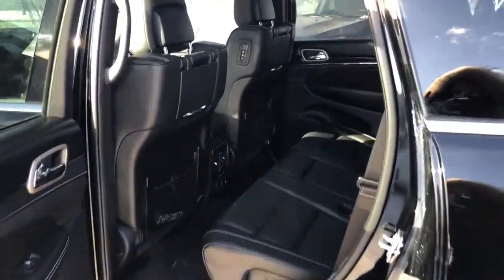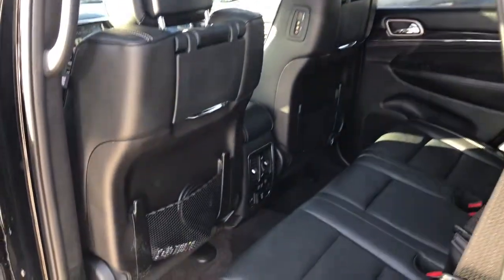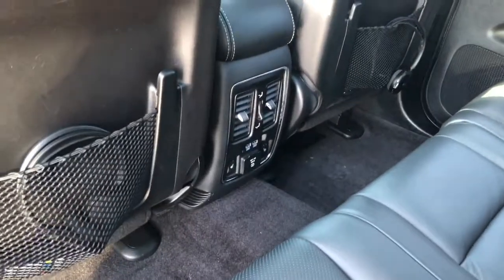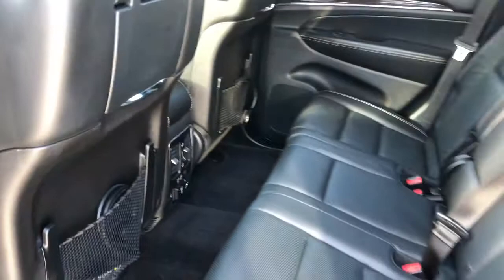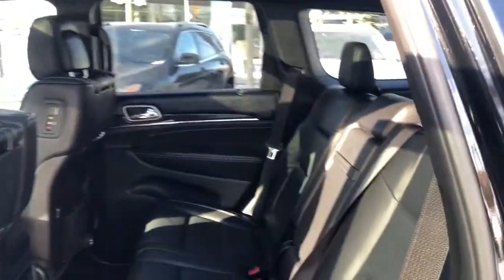In the rear we have our dual DVD entertainment system equipped with wireless Bluetooth headphones. In the back we also have heated seats, two USB ports, and a three-prong plug. These seats are also reclinable, so all your passengers will be nice and comfortable.